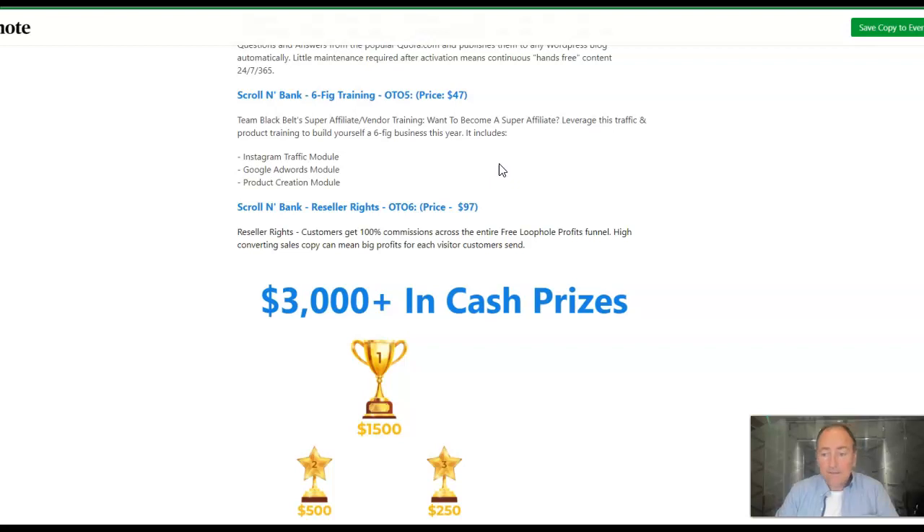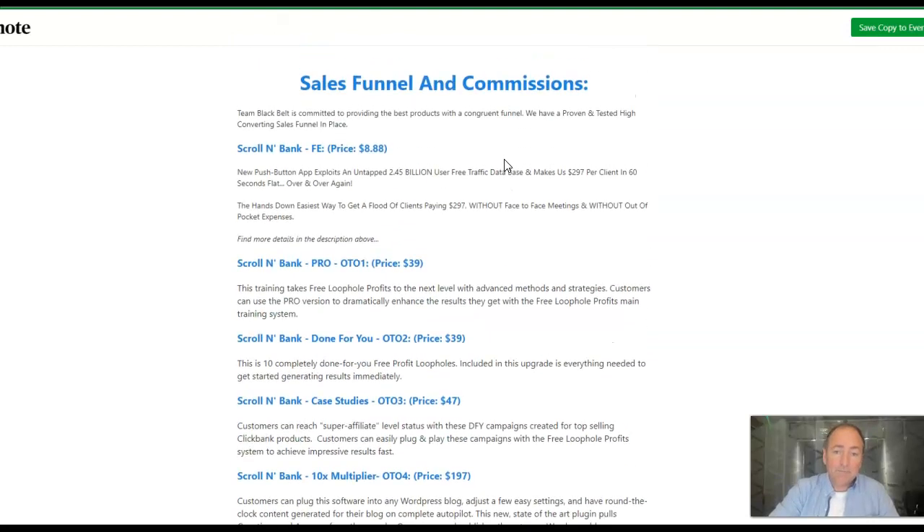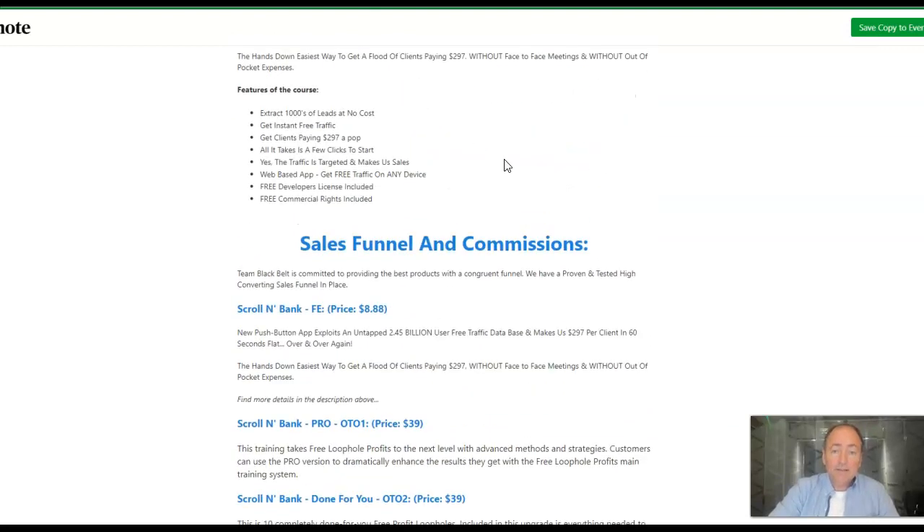Now there may be downsells on these — quite often these days there are downsells, so you might be able to grab the upsells at a cheaper price. Just be careful that you check nothing is taken away. I've managed to get you some really, really sexy bonuses.